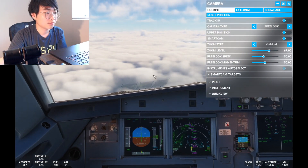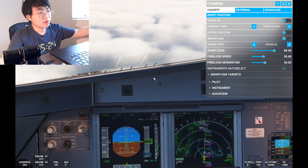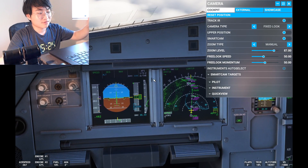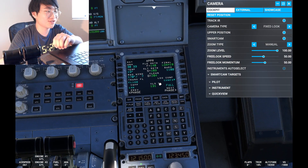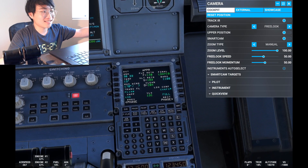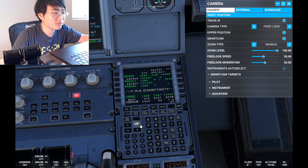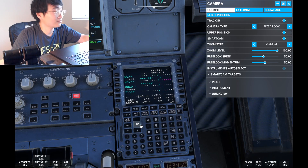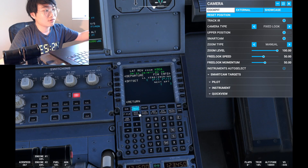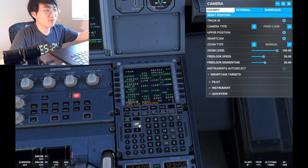American 511 — just to clarify, that's LDA Zulu 19. Roger, LDA Zulu 19, American 511. What's the difference between Yankee and Zulu? I'd have to check the approach plates — we're running LDA Zulu. I can give you Yankee if you want, but everyone's running the Zulu. Yeah, I'll go with Zulu, American 511.